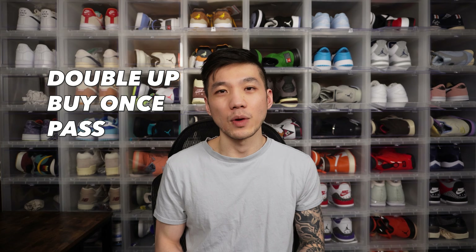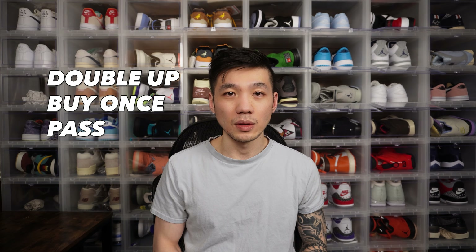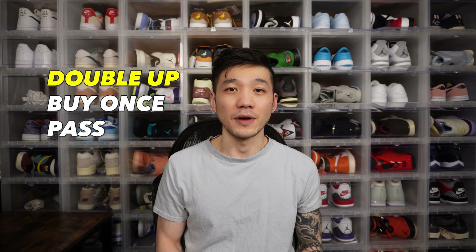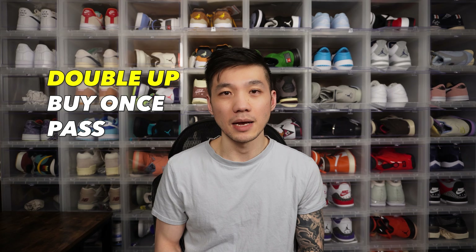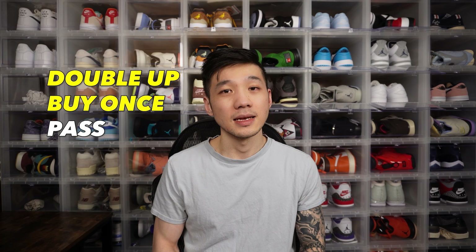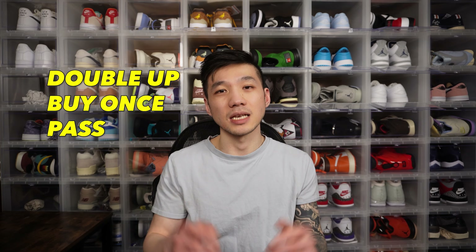March is over, no more snow, spring is here and it's time for another edition of Double Up, Buy Once or Pass. The concept is simple: I'm going to go over the sneaker releases of April 2023. If I love a shoe, I'm going to give it a double up. If I like but don't love the shoe, I'm going to give it a buy once and pass. Pass is self-explanatory. I couldn't include every single shoe dropping in April 2023 — we'd be here until May — so I chose shoes that I thought were interesting and had an opinion on.